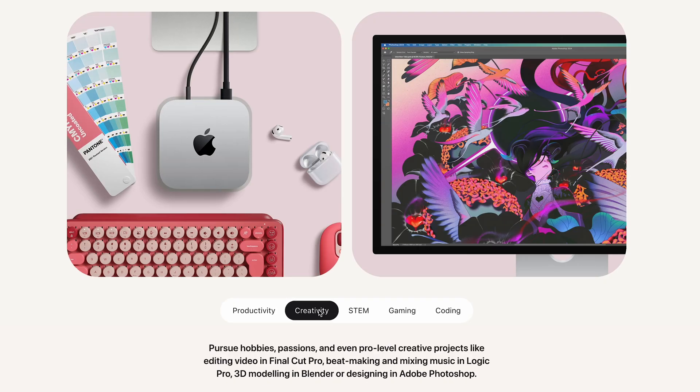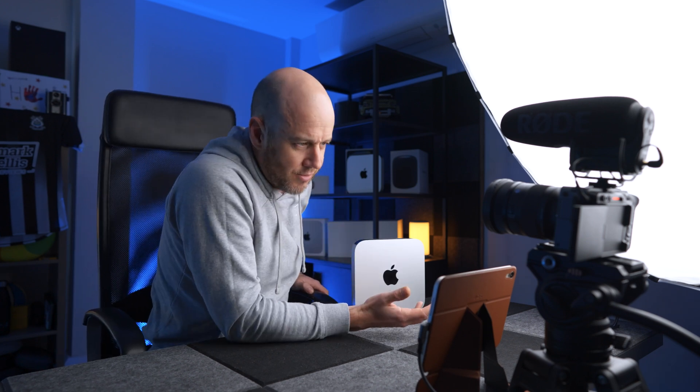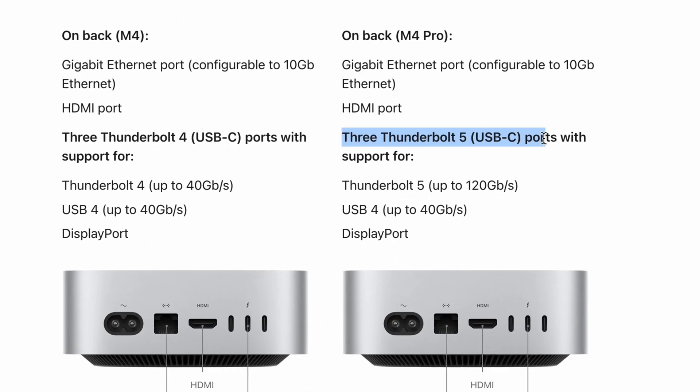If you need more power — if you're a graphics person, a music producer, a video editor, someone who needs as much power in that little box as possible — you have the choice of the M2 Pro or the M4 Pro mac mini. This is actually the M2 Pro version; it's incredibly impressive. However, the M4 Pro version starts at $1,399, comes with 24GB of unified memory as standard, has the new design, and Thunderbolt 5 ports rather than Thunderbolt 4. If external storage speed is very important, that's quite a big upgrade.